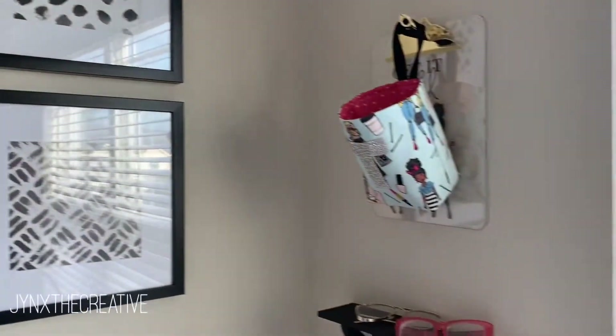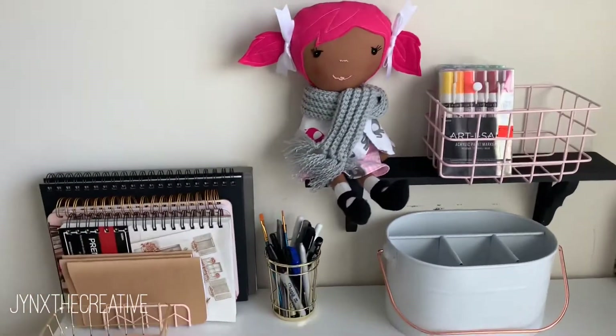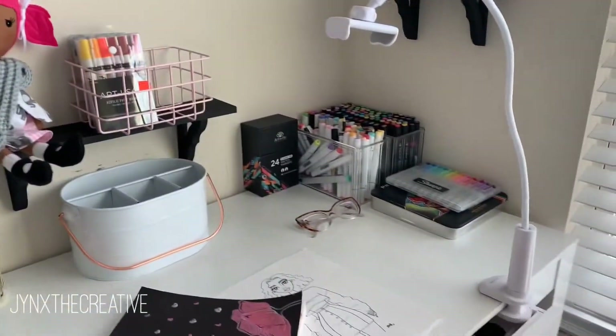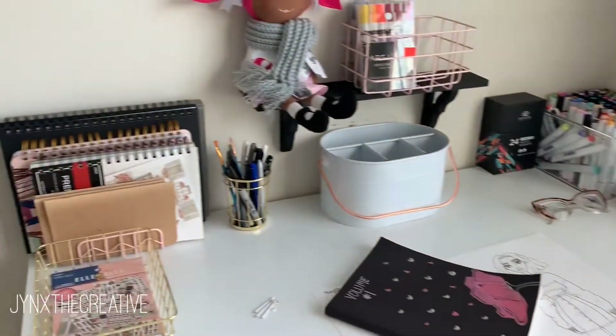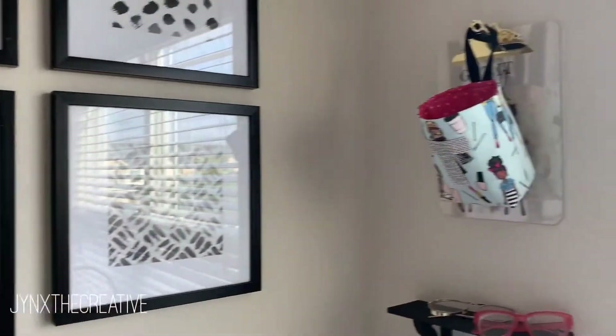Hello everyone, welcome back to my channel. It has been years, but I decided that I would start my channel again and just make it a bit more personal about myself. So in this video I'm gonna do my first workspace tour.